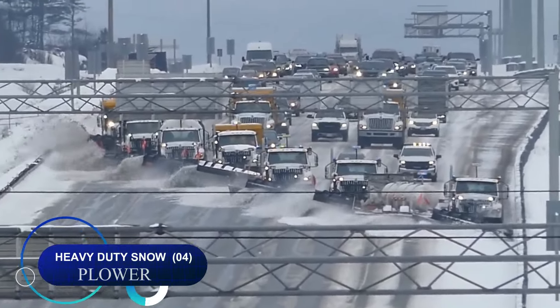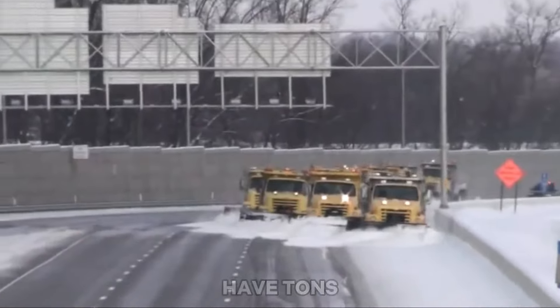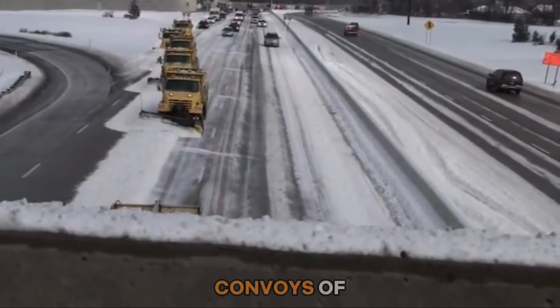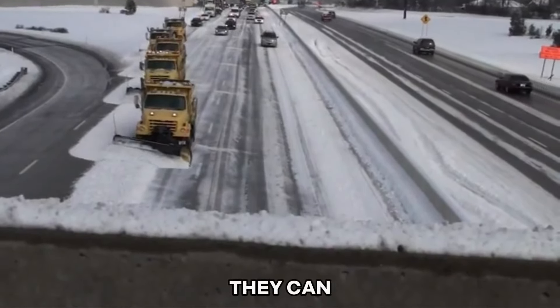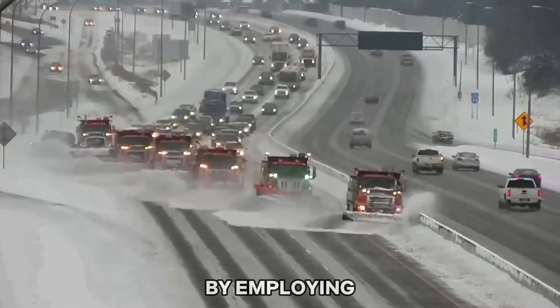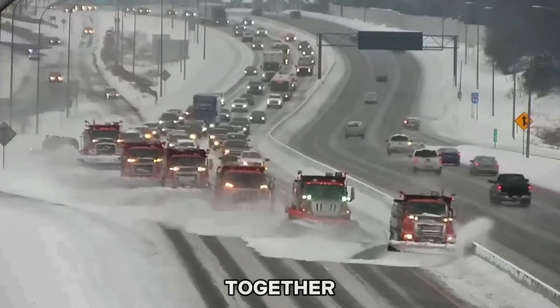Number four: Japan can receive massive amounts of snow, and to clear wide highways of heavy snowfall it uses convoys of snowplows. They clear the immense volume of snow on wide highways by employing multiple plows working together systematically.